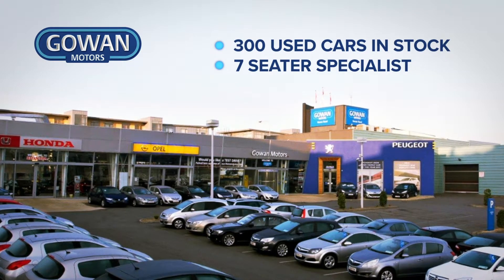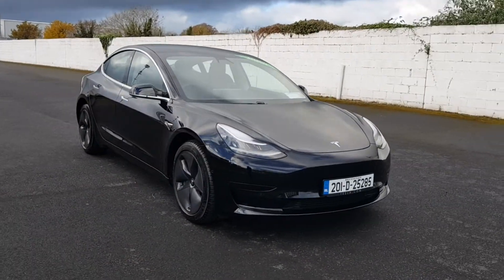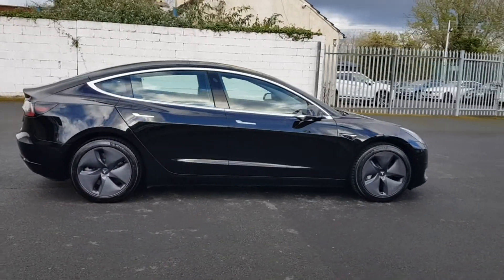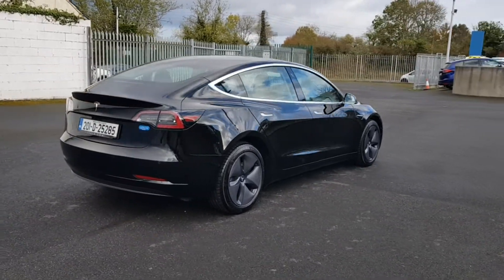Experience quality in a Gowan Approved used car. All our cars are fully serviced to main dealer standards before delivery and are ready to drive until the next service interval, with an extensive warranty.